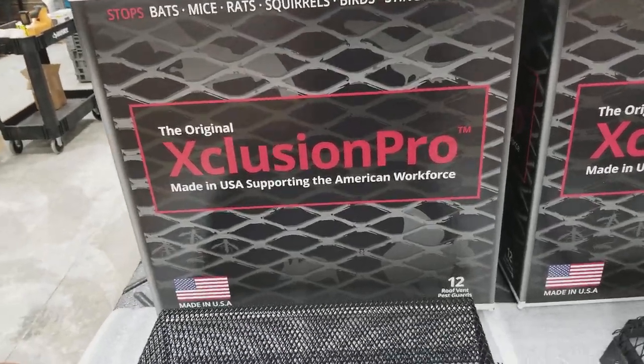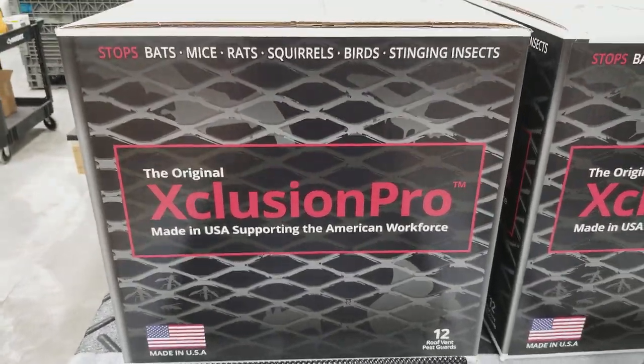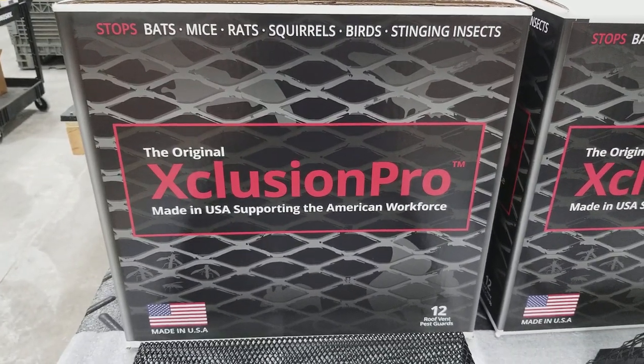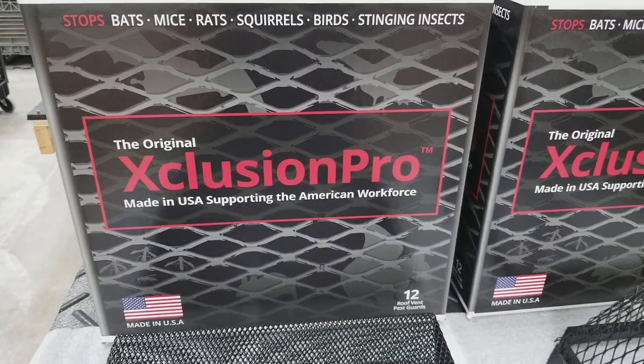Hey guys, this is Tony with AAC Distributing, American Animal Control as well. I just want to introduce everybody to the new Exclusion Pro. I'm down here at the warehouse packing orders tonight.